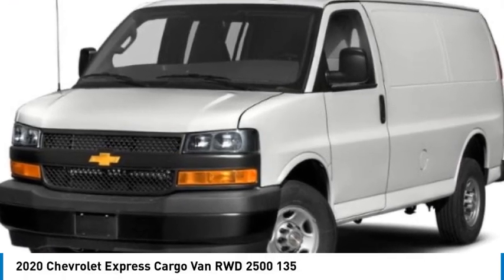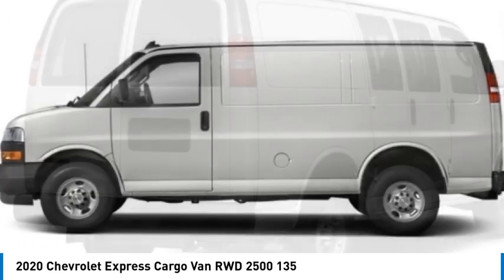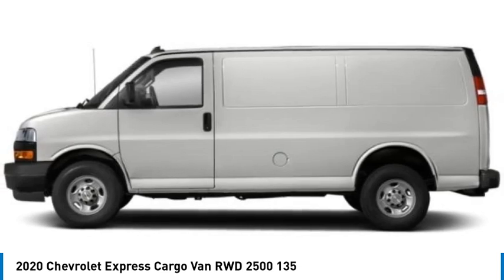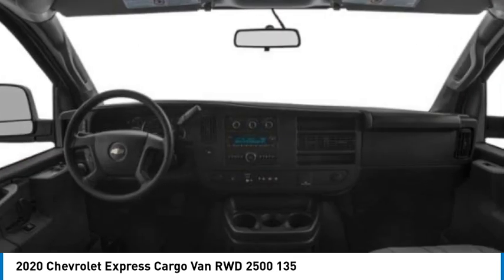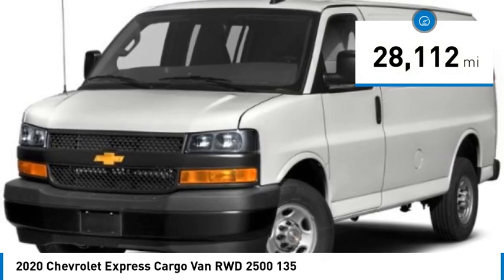You are going to love the 2020 Express Cargo. The Chevy Express Cargo Van is ready to handle all of your work tools, carpooling to work, or running the kids to soccer. This vehicle has less than 30,000 miles.